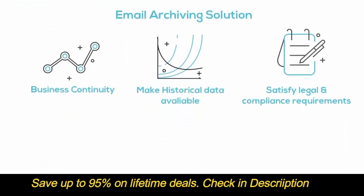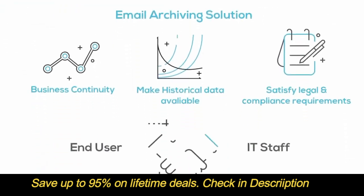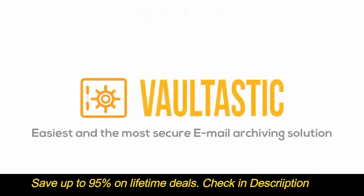A central archive can also make both end users and IT staff much more productive by making it easy to access it. Introducing Vaultastic, the easiest and the most secure email archiving solution.